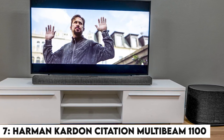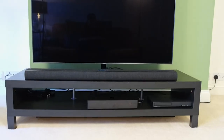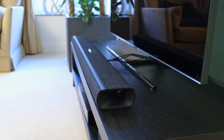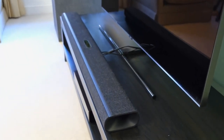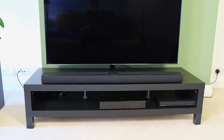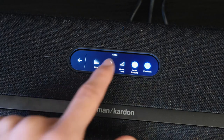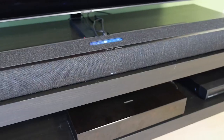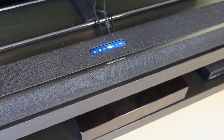Number 7: Harman Kardon Citation Multi-Beam 1100. Trying to estimate what a soundbar sounds like based on its appearance is like evaluating a book by its cover — it's likely to be a pointless effort. But after first laying eyes and ears on the elegantly built Harman Kardon Citation Multi-Beam 1100 Dolby Atmos soundbar, we can't help but have a small epiphany of 'say what you see,' when we realize that this streamlined, minimal, and tasteful speaker sounds exactly as it looks.